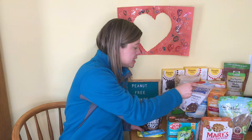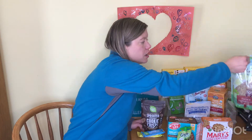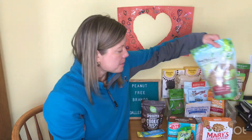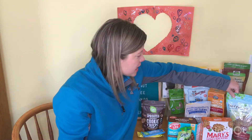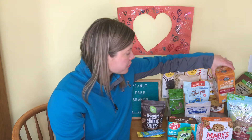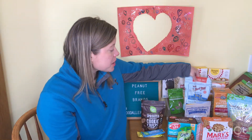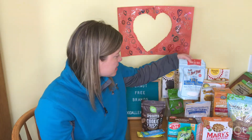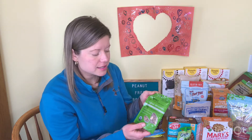Shiloh Farms has some tree nuts and flours that we've tried that are peanut free. Food to Live — we've got their lentils that are made in a peanut free facility. Lundberg makes rice cakes that are peanut free. And Bob's Red Mill makes all kinds of things in their peanut free facilities.